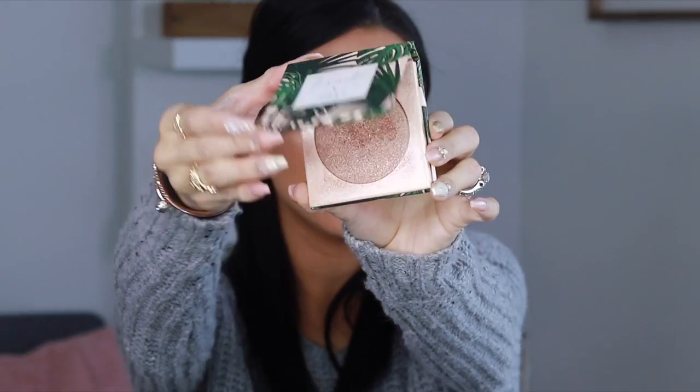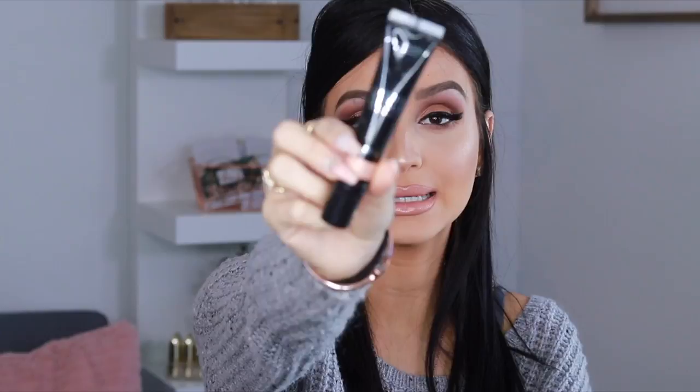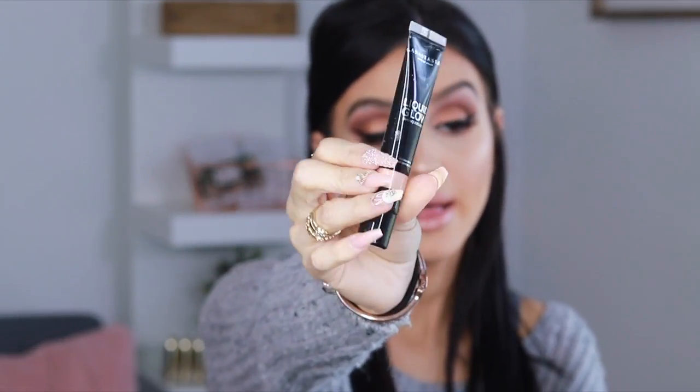For highlight, I've been obsessing over the Dose of Colors highlight in the color Soulmate — it's beautiful and it's what I'm wearing right now. I like to pair it with the Anastasia liquid glow highlighter in the color Oyster, which I found at Marshalls. I apply the liquid highlight to the back of my palm, then use a damp beauty blender to dab it onto the highest points of my cheeks and the bridge of my nose, then layer the Soulmate highlight on top.